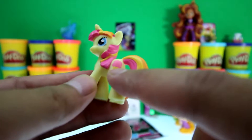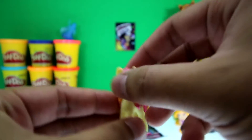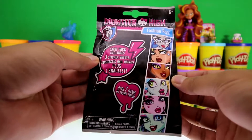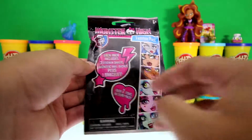Our last toy is a Monster High Fashion Pack. It comes with stickers, nail decals, and a bracelet — sweet!